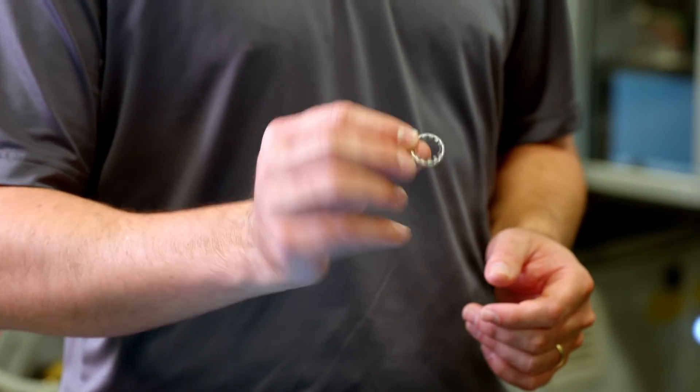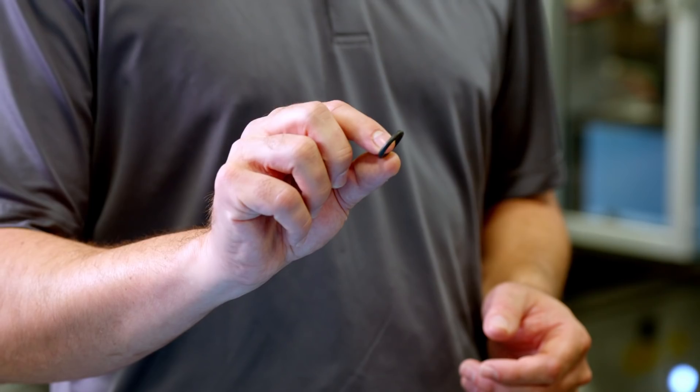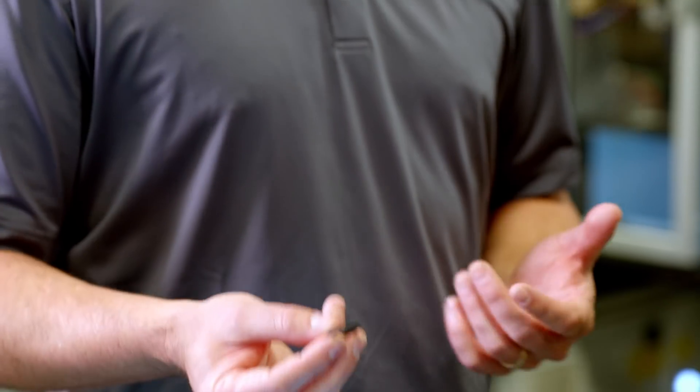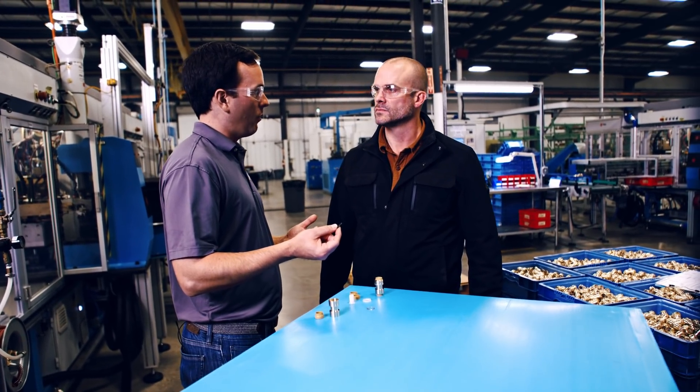These are the stainless steel teeth — this is what grabs onto the pipe. This EPDM o-ring is what makes the seal on the outer diameter of the pipe. We use the best quality rubber available, and that's how we're able to offer a 25-year warranty.